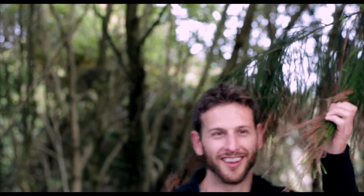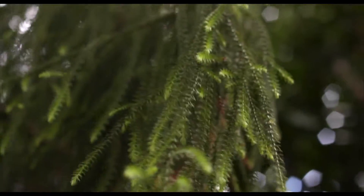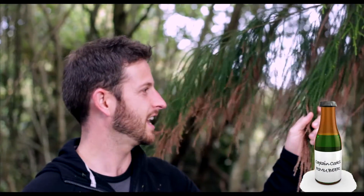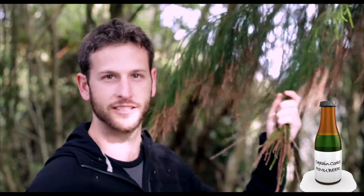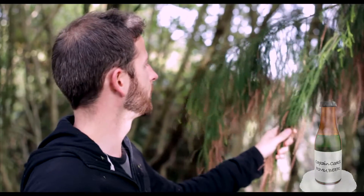This is a Rimu. It's really, really prickly — you can't feel that but you can see it. Captain Cook used this to brew beer on the Endeavour. It's full of vitamin C, so he used this for flavoring and he cured his crew of scurvy. That's what they call Captain Cook's beer.